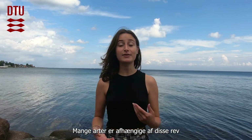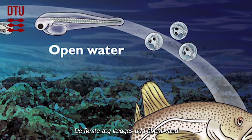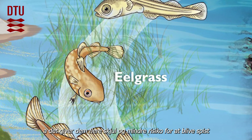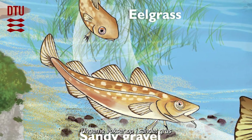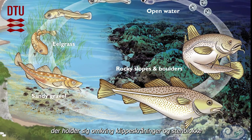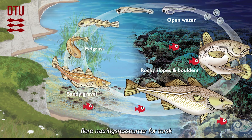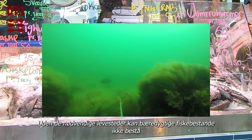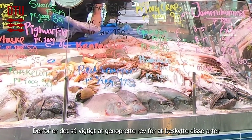A lot of species rely on these reefs. For example, cod requires a large and diverse range of habitats. First, eggs are released in open waters, then larvae settle in hill grass, which provides shelter so they are less likely to be predated. Juveniles grow in sandy gravels, while adults stay around rocky slopes and boulders. This migration occurs because those habitats offer more nutritional resources for cod. Wild fish available in shops require many different habitats, and without them, sustainable fish populations can't persist. That's why restoring reefs is such an important part of protecting these species.